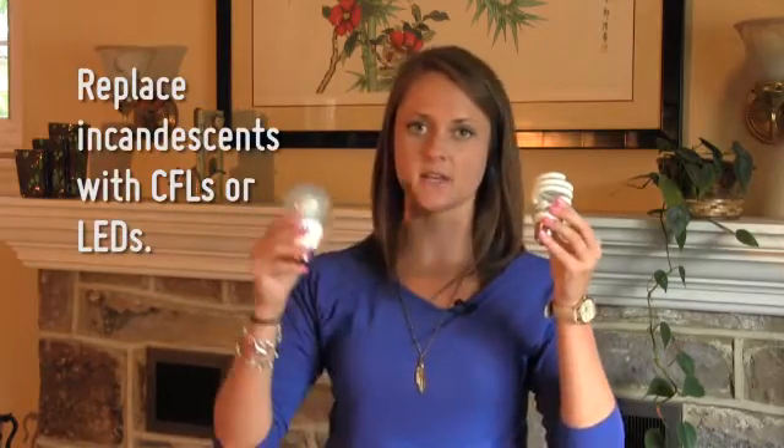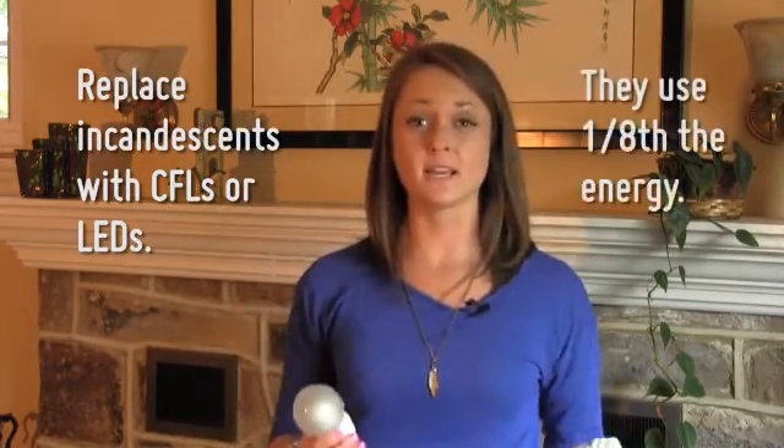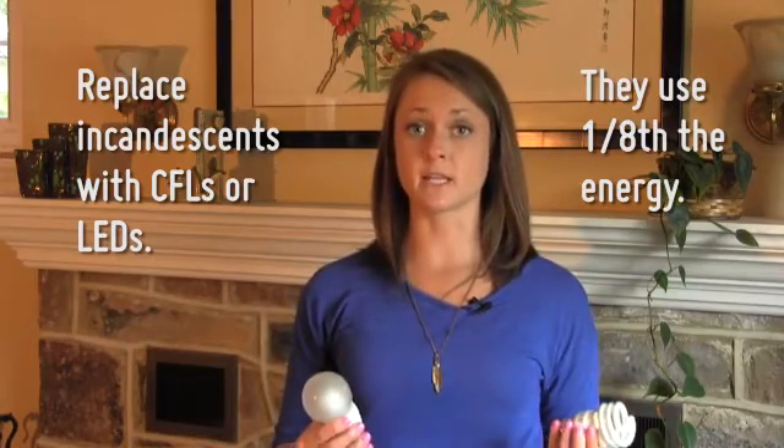Lighting accounts for 10% of your electric bill, so start replacing your incandescent bulbs with high efficiency CFLs and LEDs. They use about one-eighth of the energy of an incandescent bulb, and they last much longer.